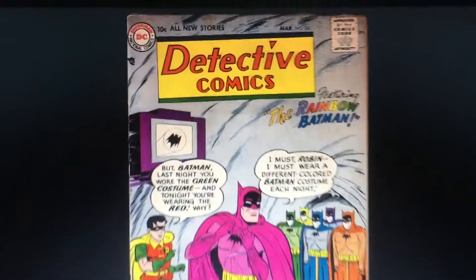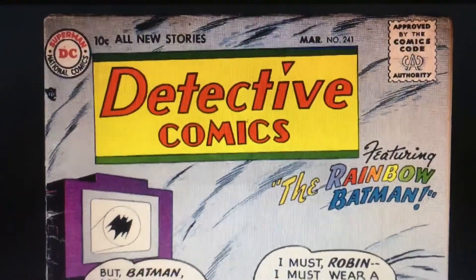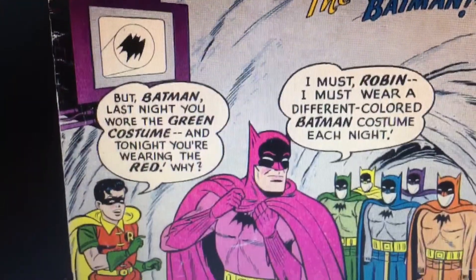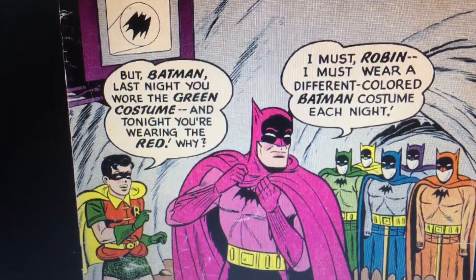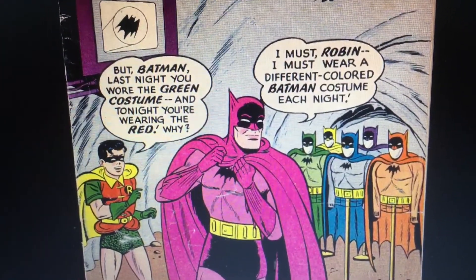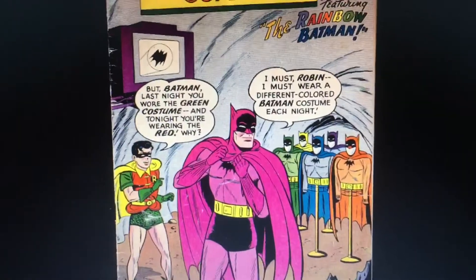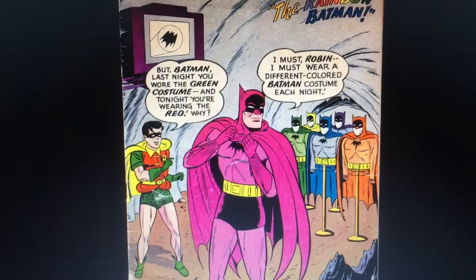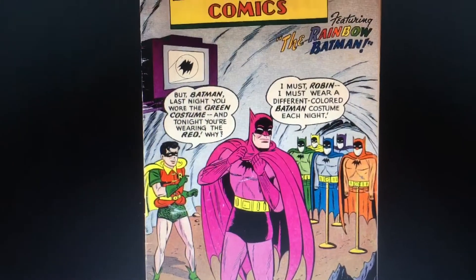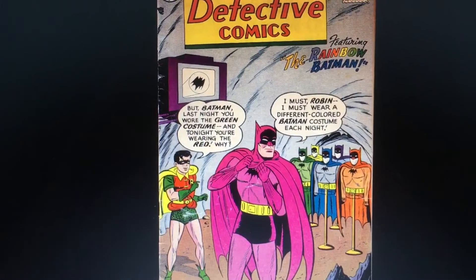In Detective Comics, it says here — March, number 241 — and it says: 'Batman, last night you wore the green costume, tonight wearing red.' It looks pink to me though. And he says, 'I must wear a different colored Batman costume each night.' So there's the proof that he did wear different colored costumes. There it is in Detective Comics.